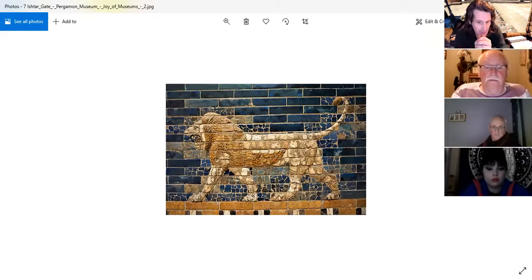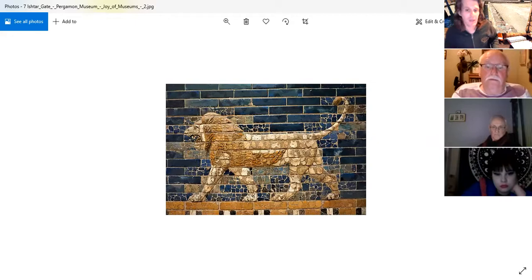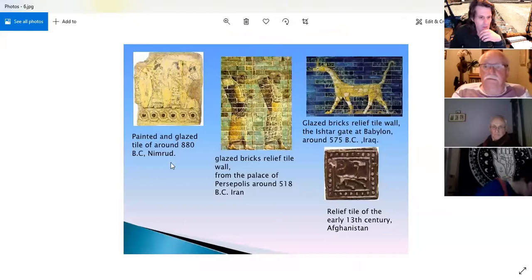The fragmentary tiles shown are the original ones from the Ishtar Gate, now at the Pergamon Museum in Berlin. Saddam Hussein decided to rebuild the Ishtar Gate using the same designs preserved in the archaeology. In many ways it was probably a good thing that the originals went to the Pergamon Museum rather than staying in Iraq. Look at these wonderful designs — this is what bricks can really show you.